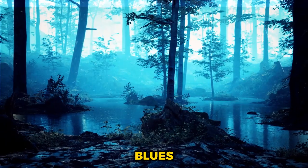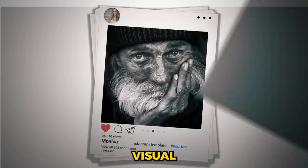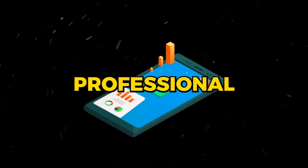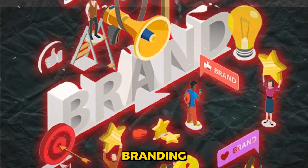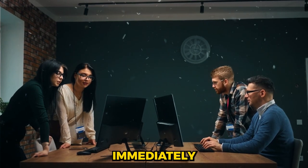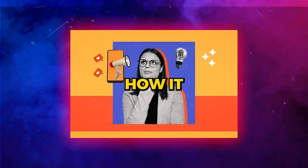Greens are soothing and natural, blues are serene and trustworthy, while reds can evoke energy and urgency. In short, your logo and the overall design of your Instagram profile should serve as a visual hook that tells your followers what they can expect. If it's clean, professional, and aligned with the theme of your content, it will definitely make a strong first impression. Consistent branding helps in building a strong, recognizable presence that makes your content immediately identifiable as yours, no matter where it's shared. So take the time to think about what your brand stands for and how it looks.